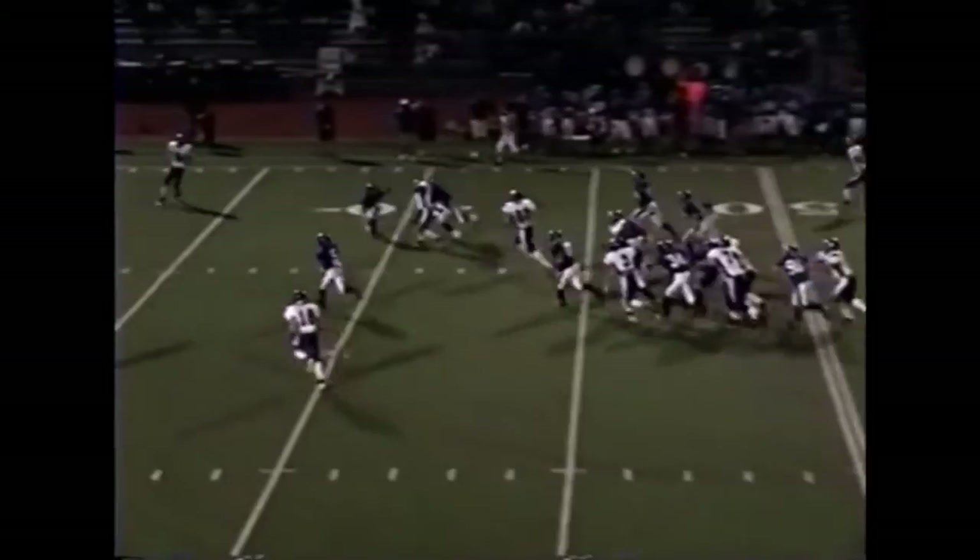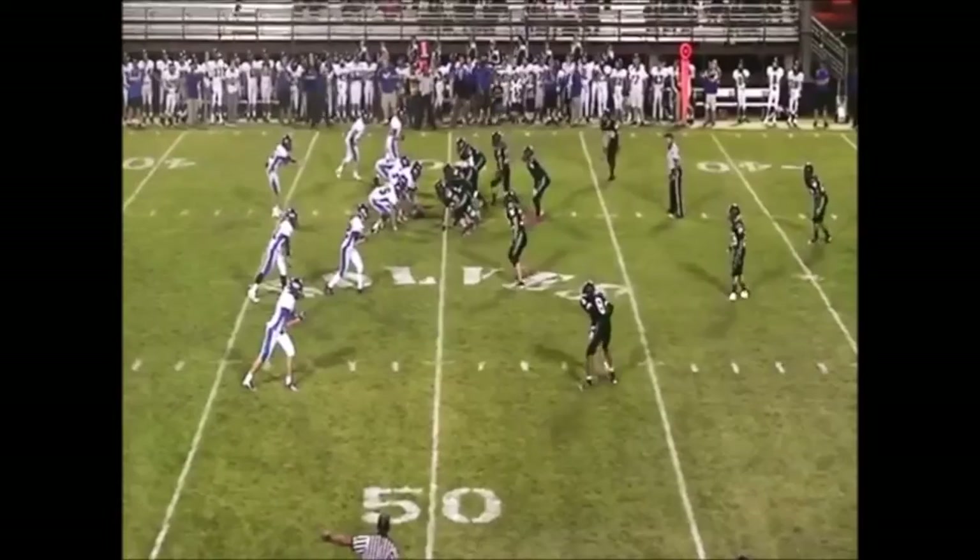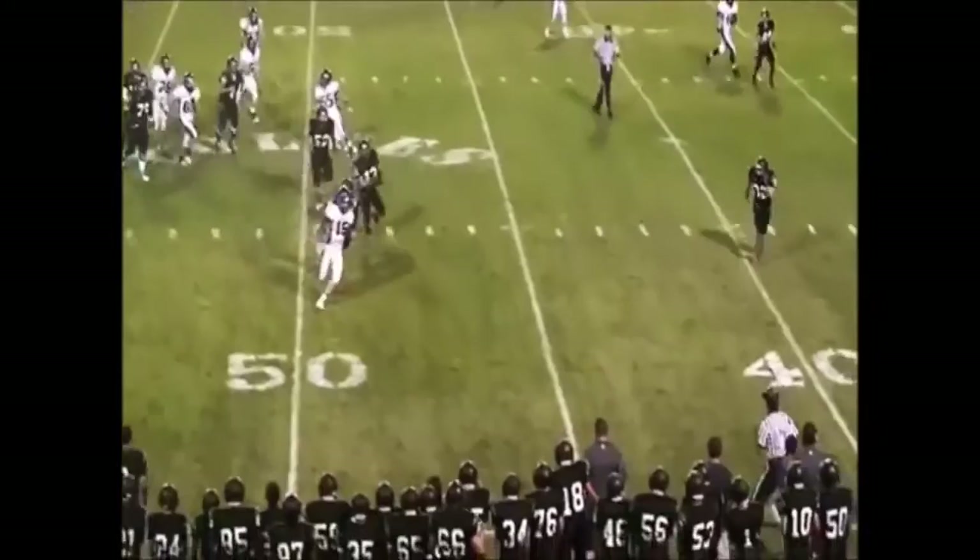Grabbing the collar and subsequently letting the runner go without grounding him is also not a foul. In this video, the runner is grabbed by the collar but is not taken to the ground. Officials cannot anticipate that a grabbing of the back or collar of the pad or jersey will result in a pulling to the ground.